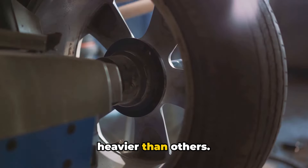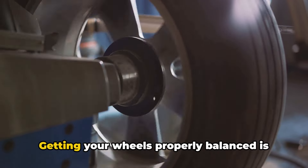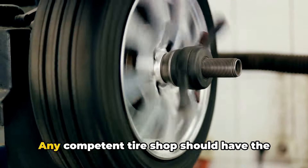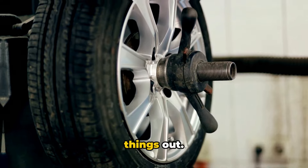If the weight distribution is off on your wheels, it can lead to spots that are heavier than others. As you pick up speed, these heavier sections create instability and vibrations. Getting your wheels properly balanced is a fairly straightforward fix — any competent tire shop should have the equipment to spin down your tires and add small weights in the right places to even things out.